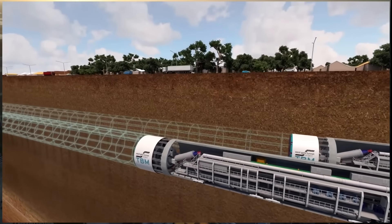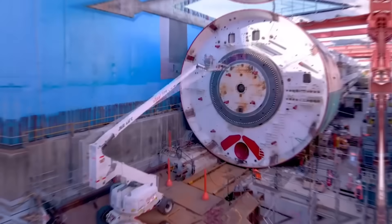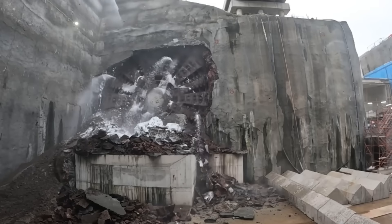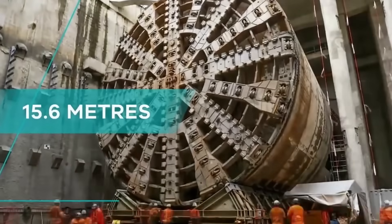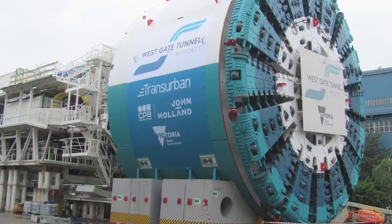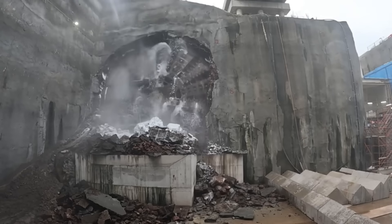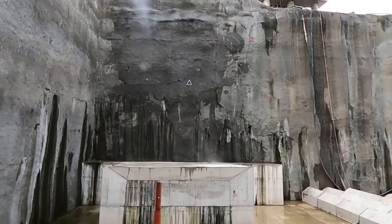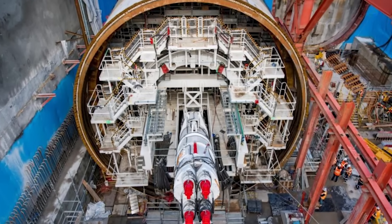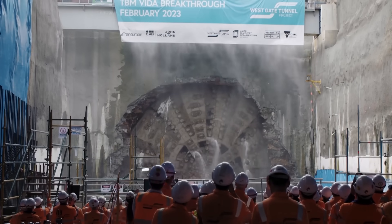The stars of this underground show were the two tunnel boring machines, or TBMs, named Bella and Vida. These are the largest TBMs ever used in the Southern Hemisphere, and their statistics are mind-boggling. Each one has a cutting head with a diameter of 15.6 metres — as tall as a five-storey building. They are 90 metres long and weigh a staggering 4,000 tonnes. To spin that massive cutting face through a mix of soft clays, silty earth and hard basalt rock, each TBM was equipped with an 8,400 kilowatt power system, delivering an incredible 68,291 kilonewton metres of torque.